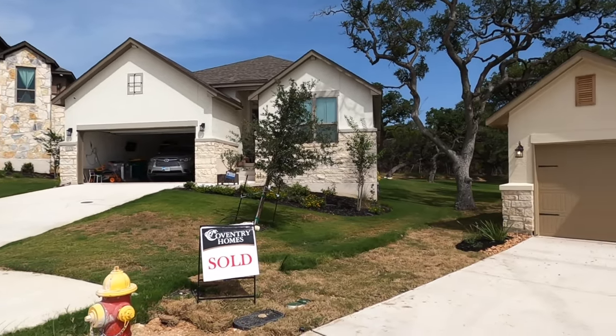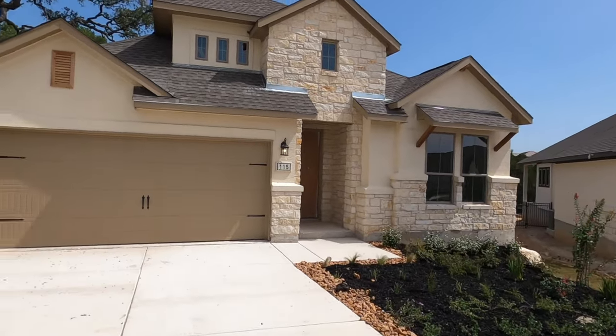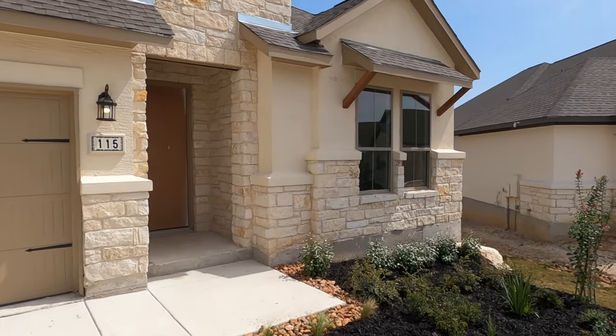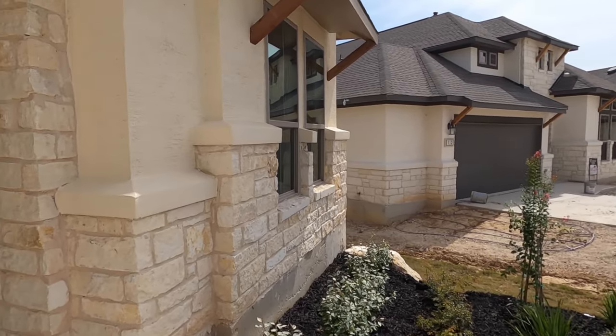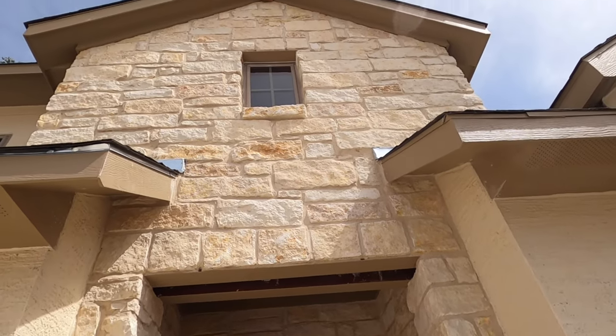Just talked to the neighbor next door — seems like a really great guy. This is going to be an awesome house for somebody. My client is — to give you a little sneak peek — going to go ahead and close on this house and then put it back on the market. So if you are looking to move to Esperanza but don't want to wait, check this house out.